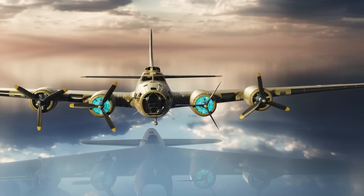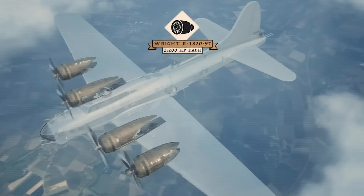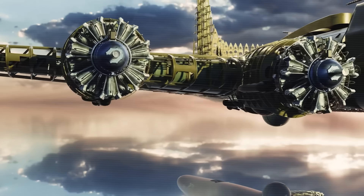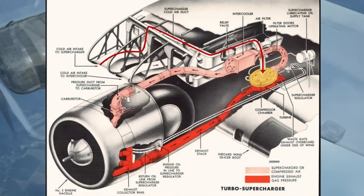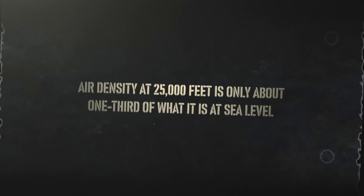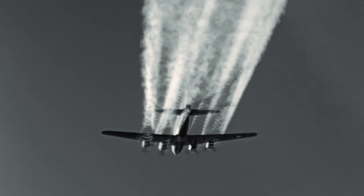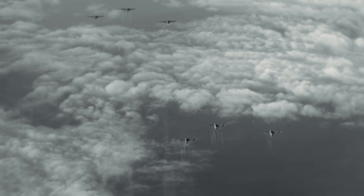Each Cyclone engine displaced 1,823 cubic inches and produced 1,200 horsepower at takeoff power settings. But raw power was only part of the equation. The real engineering triumph was the supercharger system. Each engine featured a single-stage, single-speed supercharger that compressed incoming air, allowing the engines to maintain performance at the B-17's operational altitude of 25,000 feet and above. Air density at 25,000 feet is only about one-third of what it is at sea level, so without forced induction, the engines would have been starved for air.